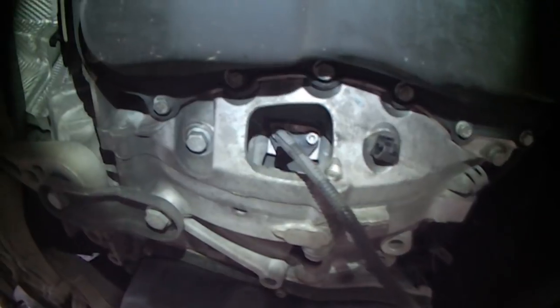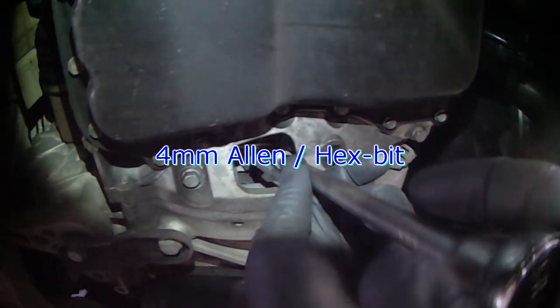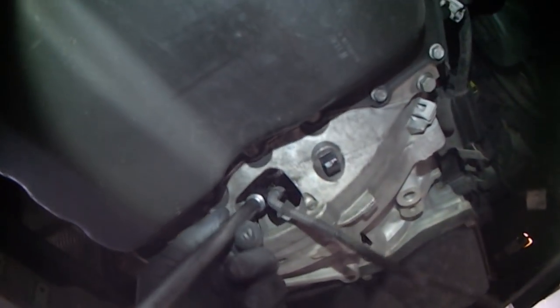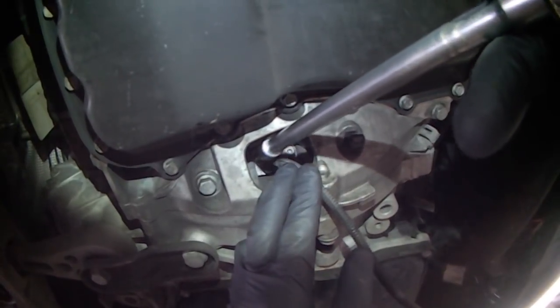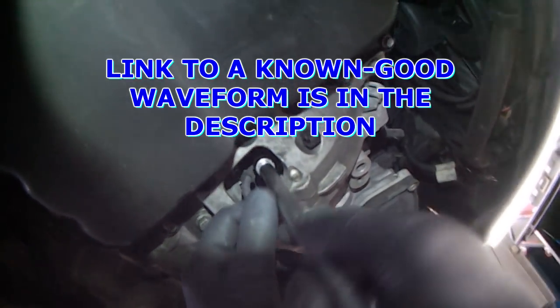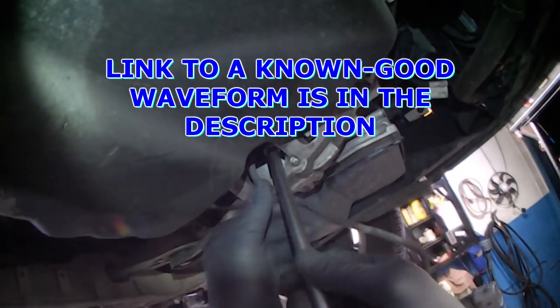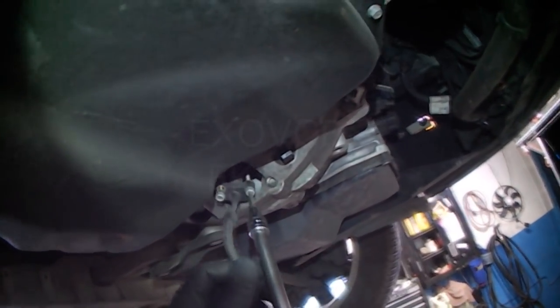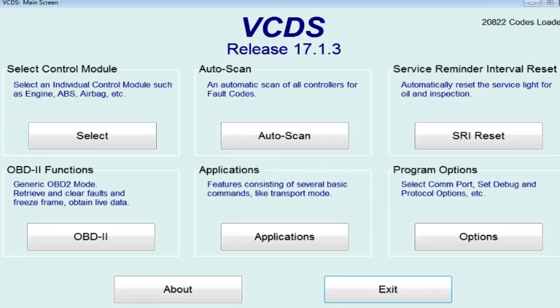In this case, you have to go from underneath — there's no way you can change it from the top. That's a 4-millimeter bolt, I believe. You've got to make sure it's seated correctly when you put this guy back in — it seemed like it wanted to spin. New crank sensor is installed.